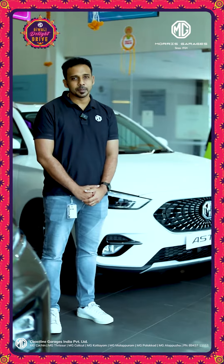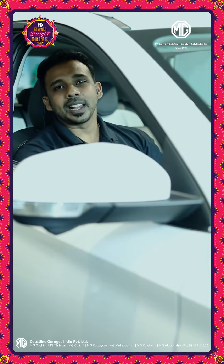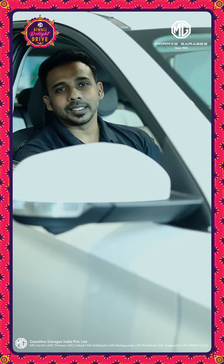Let's show a few features of the Aster. Every one of us has fog on the side mirrors. Aster is exclusive with the heated ORVMs.